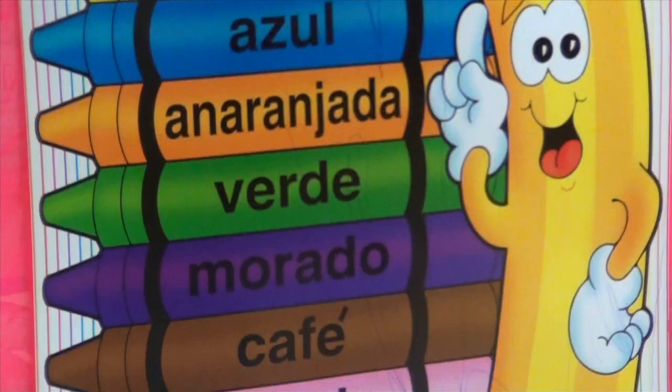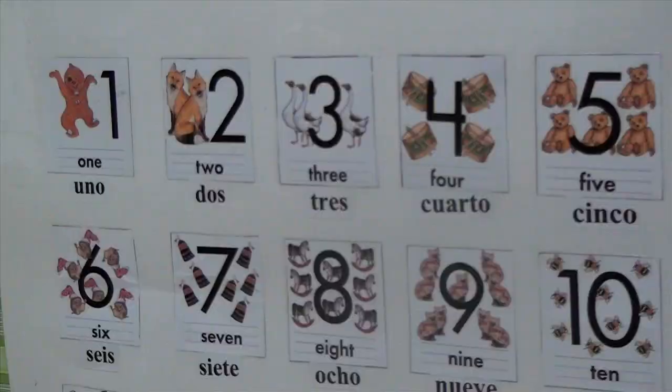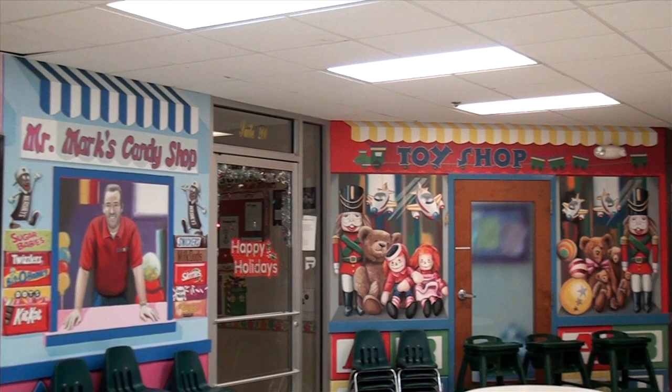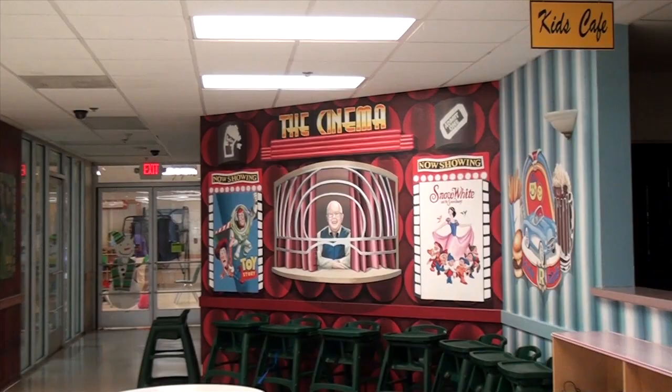We focus with sign language, foreign languages, as well as a lot of extracurriculars to allow your child a chance to succeed. We are very proud of our cafeteria. We use it for all meals including breakfast, snacks, and lunches. We also use it for extracurricular activities and activities in the evenings that our children perform for the parents.